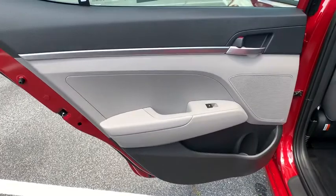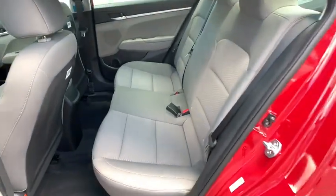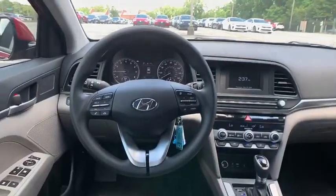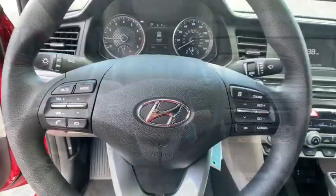Front wheel drive, cruise control, AM FM stereo radio, climate control, rear defrost, passenger airbag, electronic stability control, bucket seats.